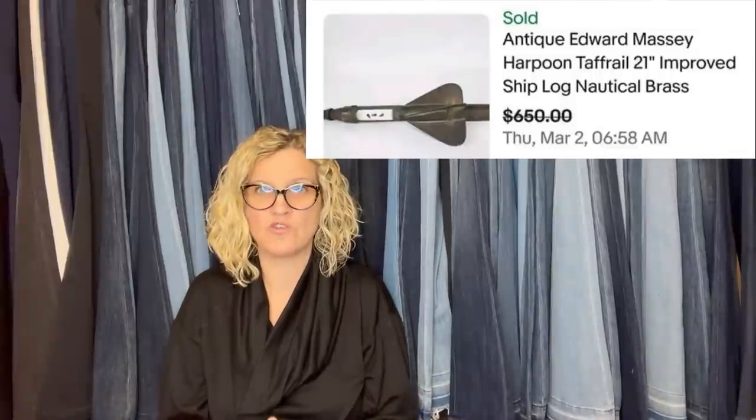I've had a few good sales this month. Paid $7 for this at the Goodwill Benz. Wasn't sure what it was at first, but knew it was coming home with me. Listed for $795 and sold overnight for a best offer of $650. $7 at the Goodwill Benz and took a best offer of $650 and sold overnight. It is an Antique Edward Massey Harpoon Taffarel 21-inch Improved Ship Log, nautical brass. It's a big money bolo, and I hope somebody learned from that because I don't know if I would know what that was if I saw it.